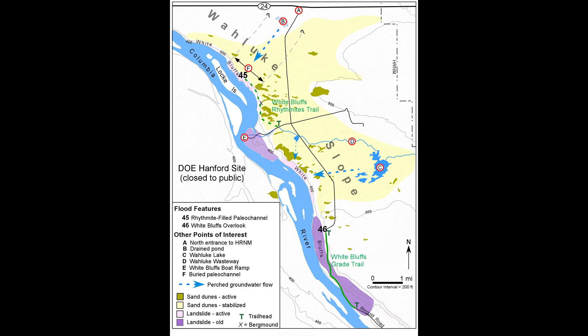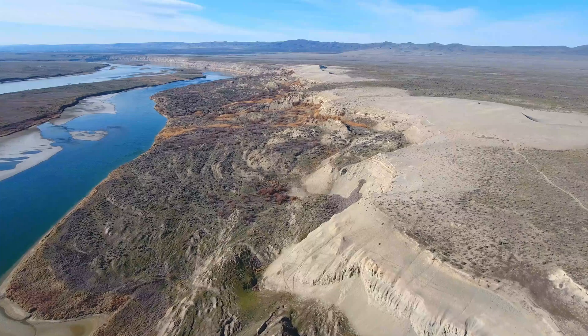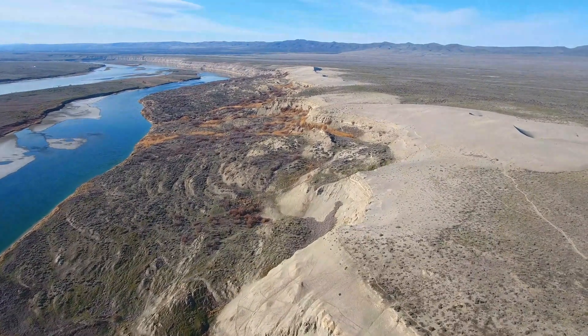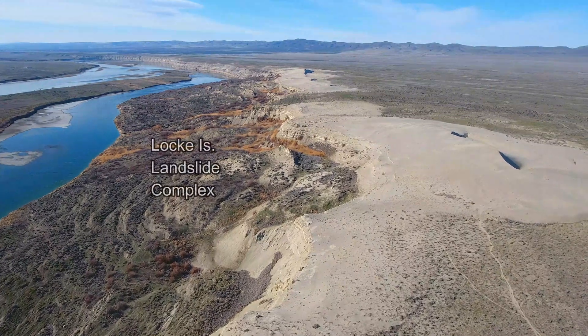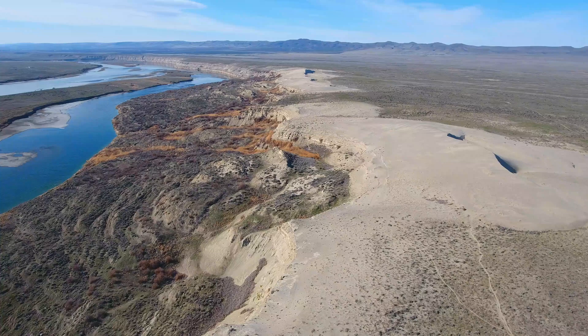Upon reaching the Bluff face, the water sapped out and formed springs across a 1.5-mile-wide zone along the bluffs before eventually draining into the Columbia River. The weakened Ringgold sediments slumped and slid towards the river. The forward advance of the growing landslide has displaced the river toward Lock Island, creating several environmental problems including the choking out of some of the most important salmon spawning habitat and destruction of tribal lands.